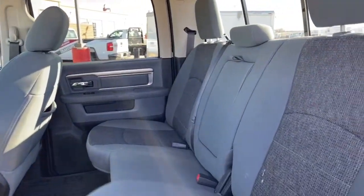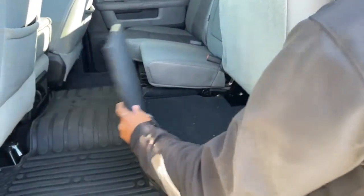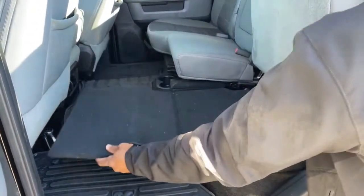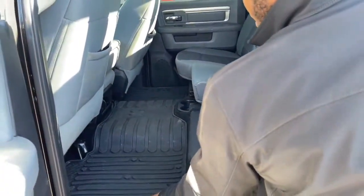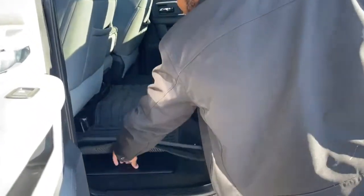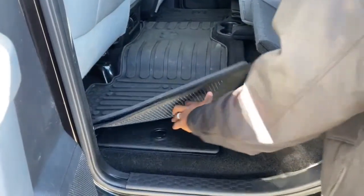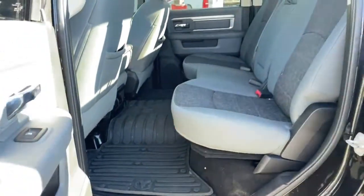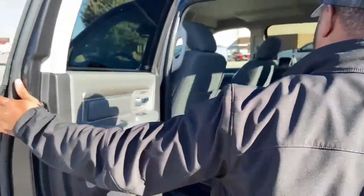Those seats actually fold up. And like most Rams, if you want to make a smooth surface in the back, you have those add-ons here you could actually fold — have them stand and it goes across the whole back end. You got Ram WeatherTech mats, and underneath here you have a nice little storage box where you can put your tools, or put some ice and cold bottles of water if you're taking long trips.